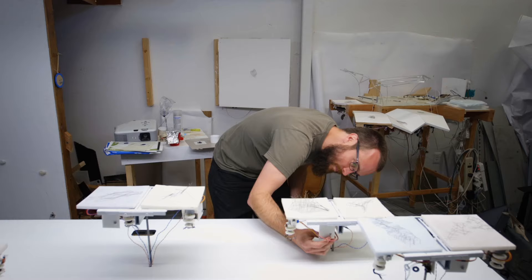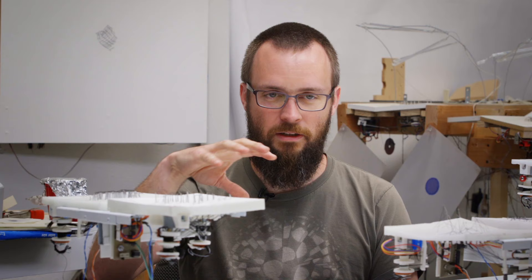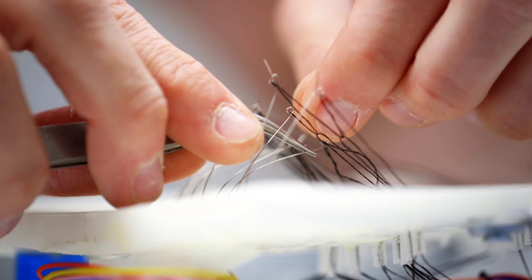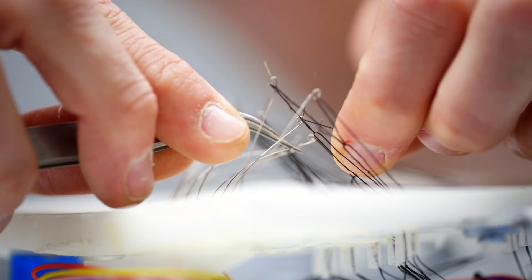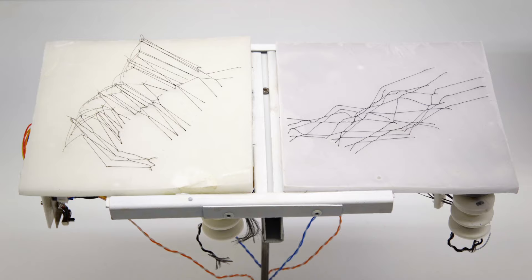It reminded me of this moment when you're flying into a city and you're just high enough that you can see traffic in the streets but you can't make out individual cars. So you can see that there's movement — almost like blood traveling through a vein or something like that — but you can't make out the individual vehicles.